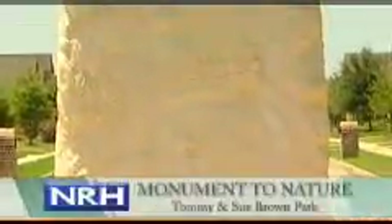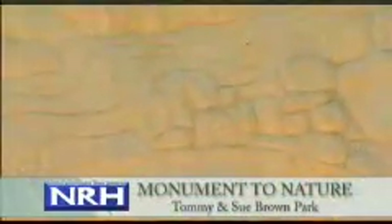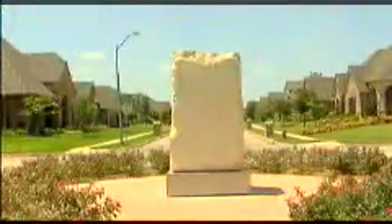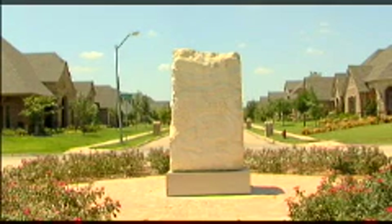Monument to Nature is located at Tommy and Sue Brown Park on Shadywood Lane. Dallas sculptor Eliseo Garcia's work incorporates nature, wildlife, and humanity, encouraging viewers to touch the massive piece. The monument was hand-carved from a single piece of Cordova limestone and weighs nine tons, without the large cement base.